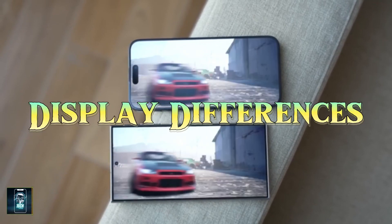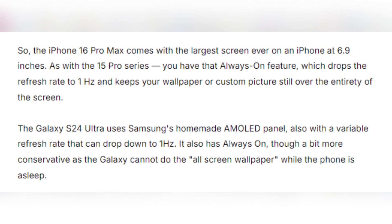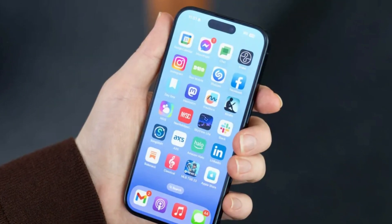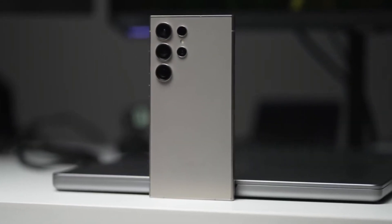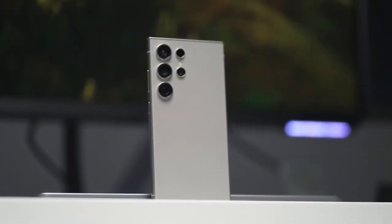Display differences. When it comes to display, both phones boast impressive technology. The iPhone 16 Pro Max features a 6.9-inch OLED panel with a 120Hz refresh rate and an always-on display that can drop its refresh rate to just 1Hz, keeping your wallpaper or photos visible even when the phone is asleep. Samsung's Galaxy S24 Ultra comes equipped with its signature AMOLED screen, also featuring a 120Hz refresh rate and an always-on display. However, Samsung has a slight edge here with its anti-reflective coating, which makes the screen much easier to see outdoors.